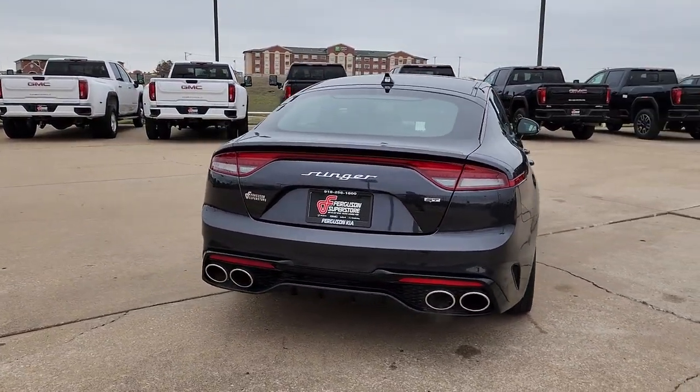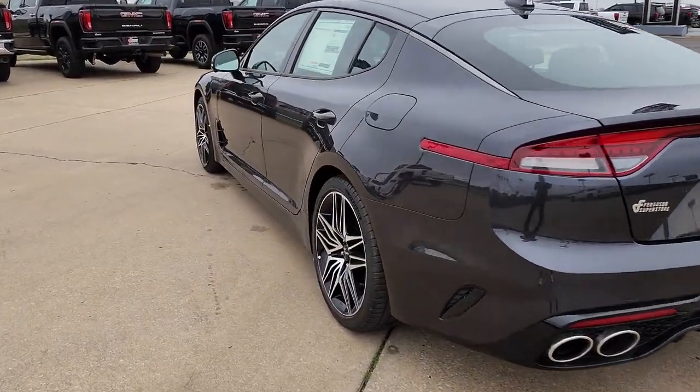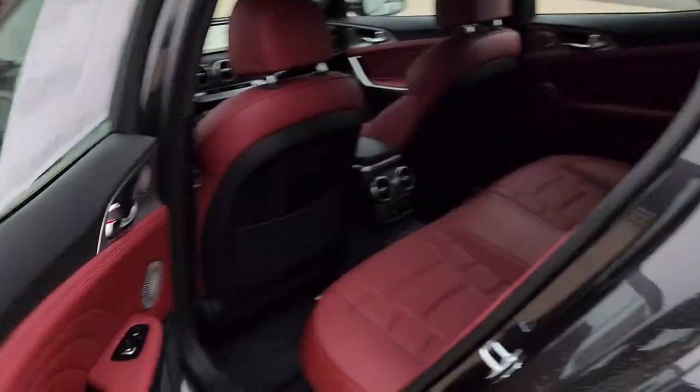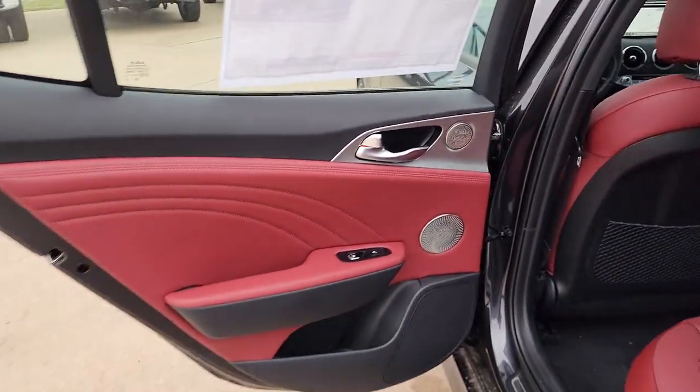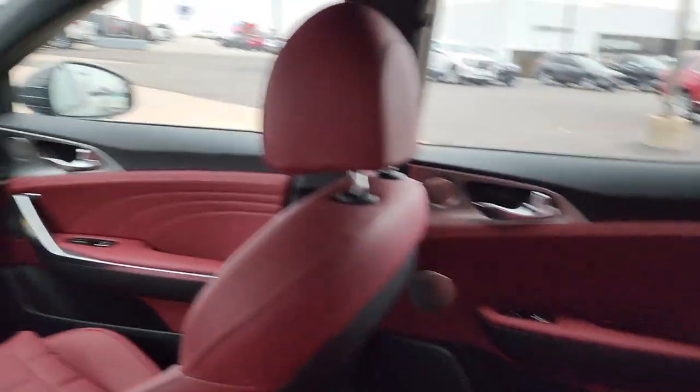The following are some of this vehicle's highlighted options: lane departure warning, hands-free liftgate, keyless entry, navigation system, sunroof/moonroof, backup camera, satellite radio, power liftgate, power passenger seat, and cooled front seats.